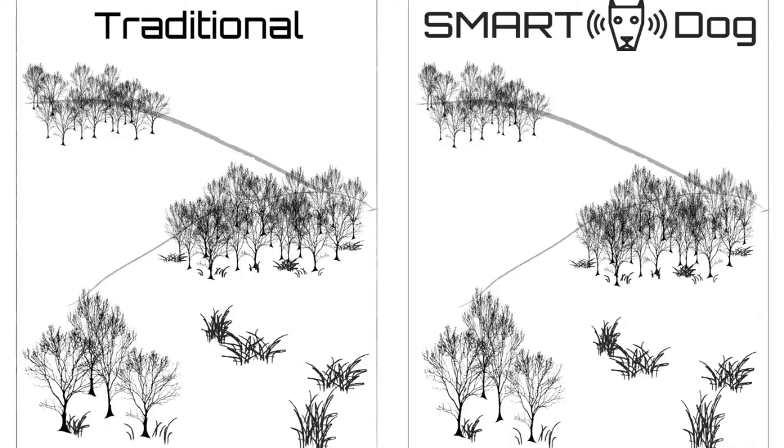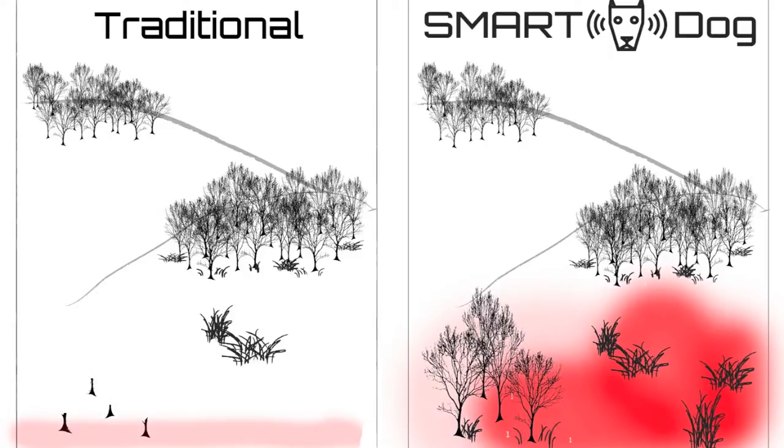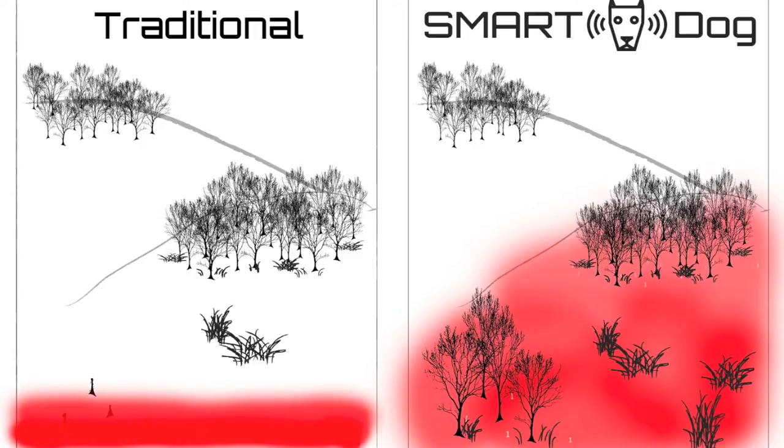With Project Smart Dog, we see a different future. If dogs could be used in highly vegetated areas beyond the sight of the handler, they could release 10 times more land than using traditional methods.